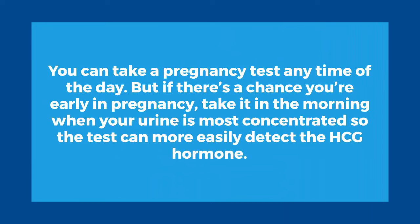You can take a pregnancy test any time of the day, but if you are early in your pregnancy, take it in the morning when your urine is most concentrated, so the test can more easily detect the HCG hormone.